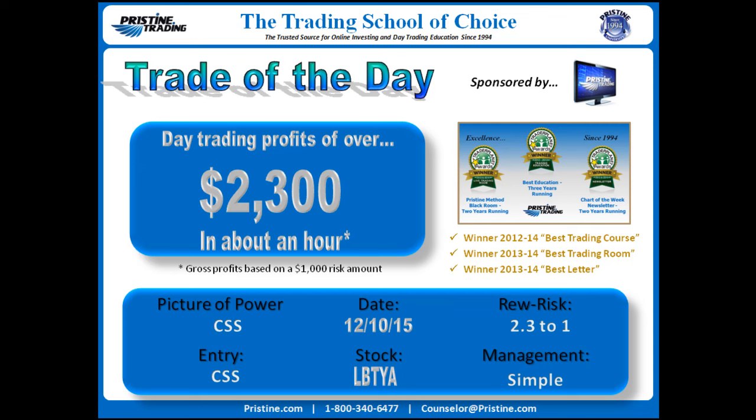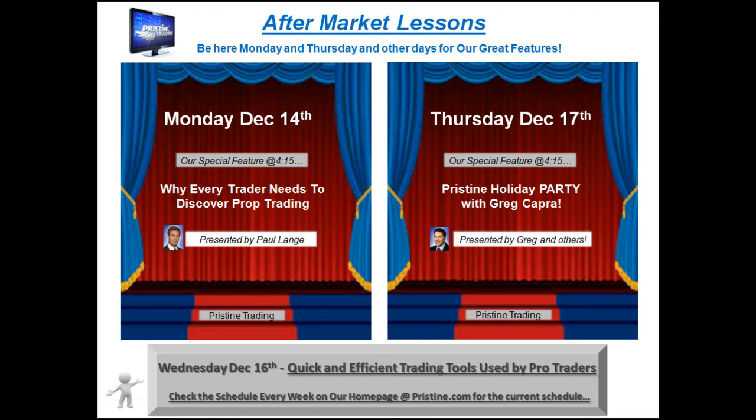Management was simple. Entry was a little advanced — we'll go into the play in just one second. First, I want to remind you that if you are new to trading, or if you'd like any additional education, Pristine offers aftermarket lessons at various times throughout the week, usually at 4:15. You can see the schedule for the upcoming week on the screen, and if you're seeing this at a later date, feel free to check the website at pristine.com — right on the homepage we have the schedule for the current week.